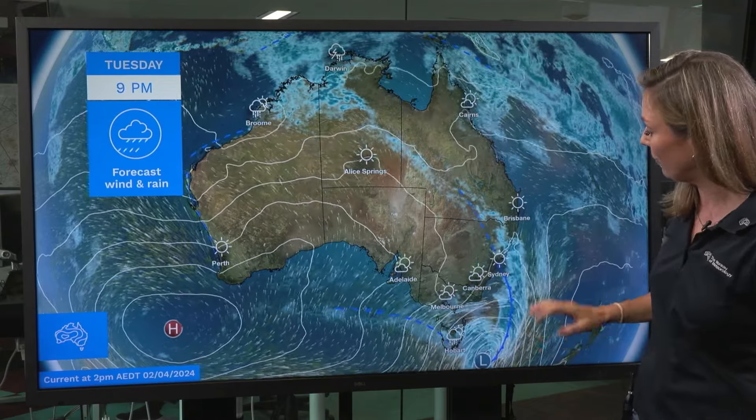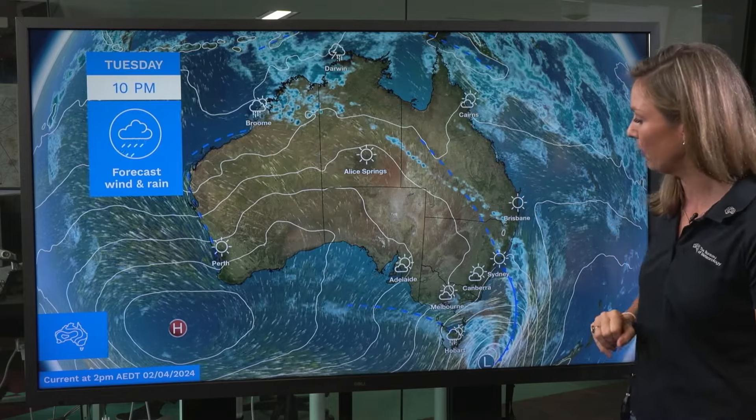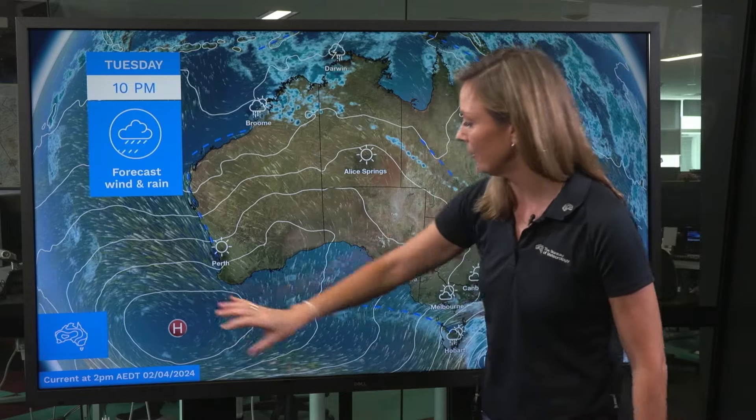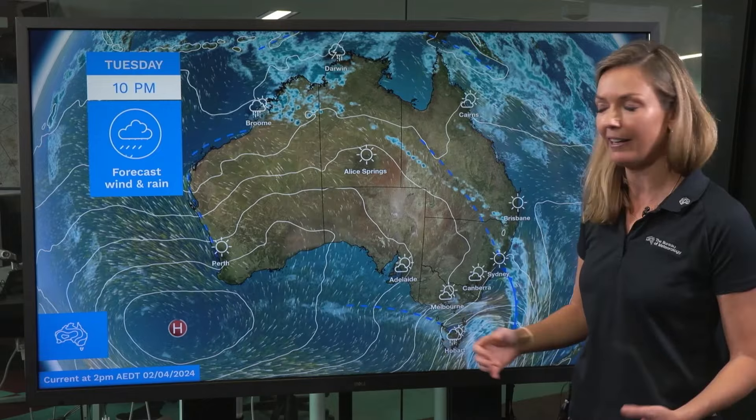The trough is bringing showers and storms to the eastern half and also pushing up into Queensland as well. Now this high pressure system out here in the west extends a ridge into central and western parts, bringing dry and sunny conditions.